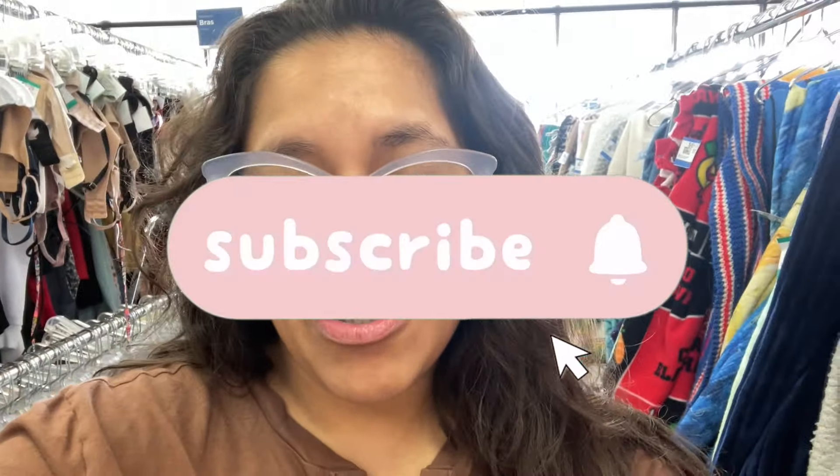Hi guys and welcome back to our channel! We are here thrifting at Unique Savers - Monday half off everything, which is so exciting. We were here right when they opened. If you guys are new here, don't forget to hit that subscribe button below. Let's go ahead and see what we find.